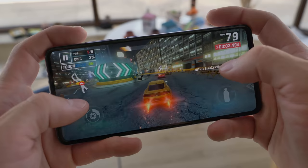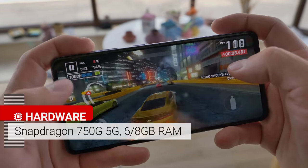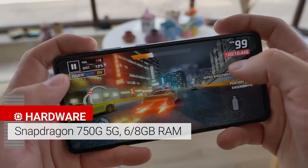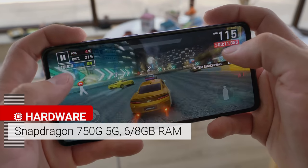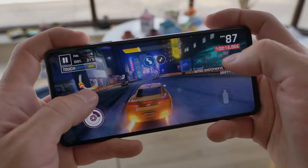Of course, the biggest difference between this model and the LTE version is the chipset. Rather than a Snapdragon 720G, this model has a Snapdragon 750G 5G chipset, which on top of offering 5G connectivity, also has a bit more power for things like gaming. It's not a chart topper, but should offer pretty good performance for a mid-ranger.